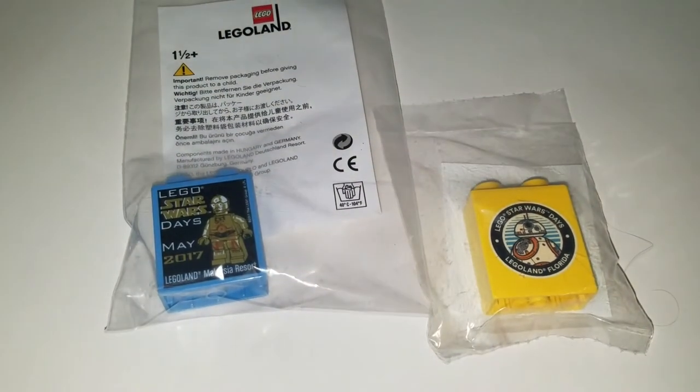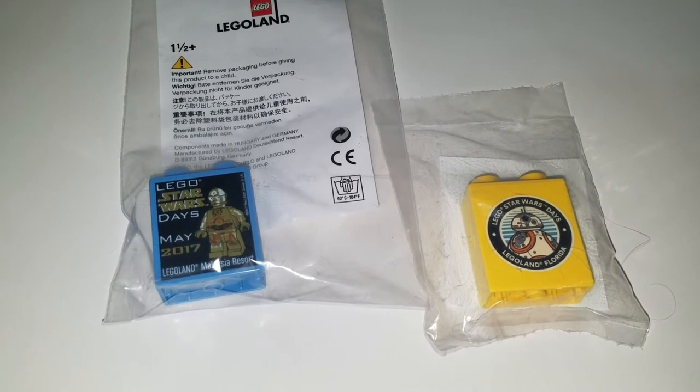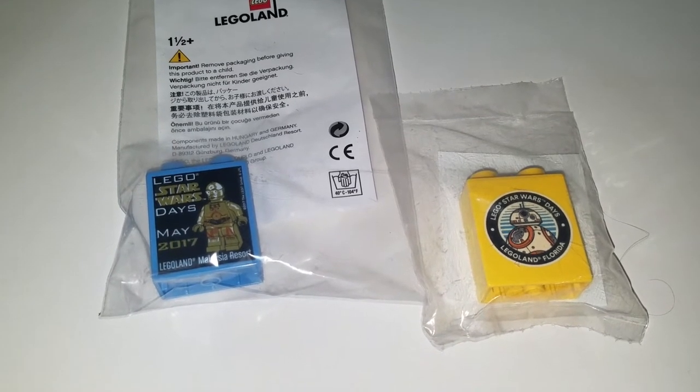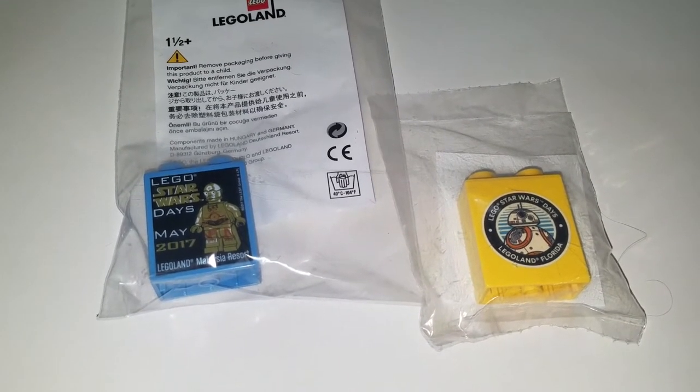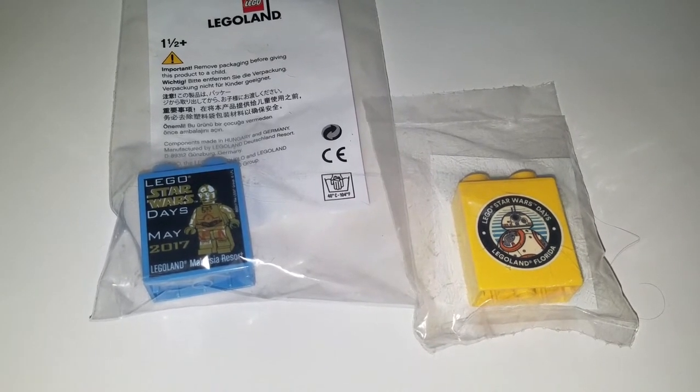Hello everybody, this is Sean from minifigpriceguide.com and today I received a few LEGO Duplo promotional blocks that are given away at the parks.